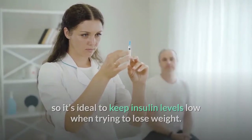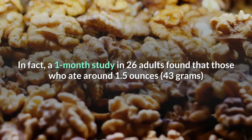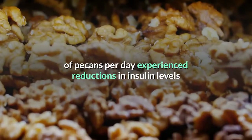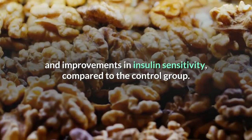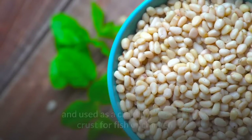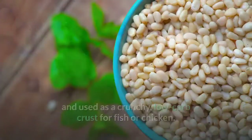In fact, a one-month study in 26 adults found that those who ate around 1.5 ounces (43 grams) of pecans per day experienced reductions in insulin levels and improvements in insulin sensitivity compared to the control group. Pecans can be enjoyed on a keto diet as a snack, or crushed and used as a crunchy low carb crust for fish or chicken.